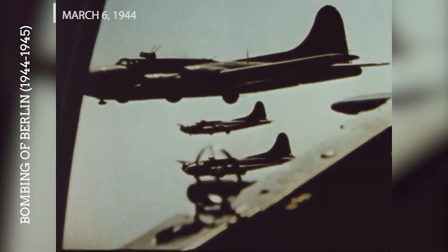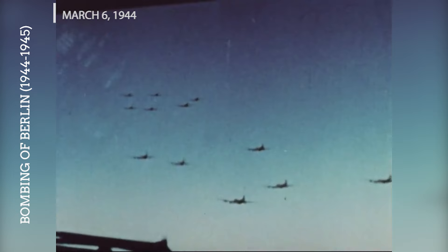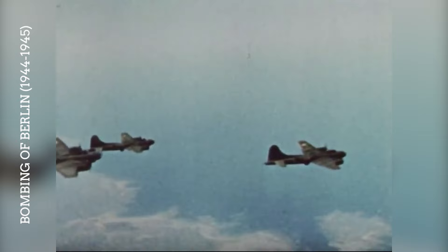The United States Army Air Force dispatched 730 bombers, including many B-17s, to attack Berlin. Despite heavy resistance from the Luftwaffe and significant losses, the raid successfully hit industrial targets in the city, demonstrating the Allies' ability to strike at the heart of the Reich.